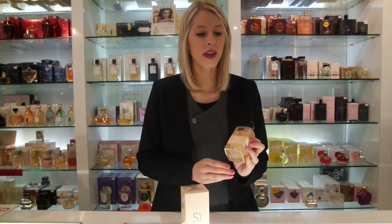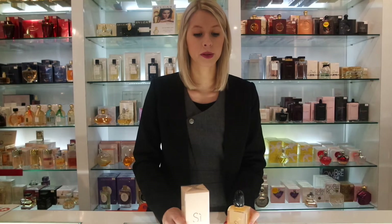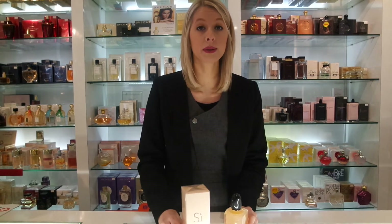Thanks for watching our review on the Armani Si Rose Signature today. Don't forget to subscribe to our channel for the latest reviews and updates, and we have got a competition running on this channel very soon, so keep your eyes peeled.